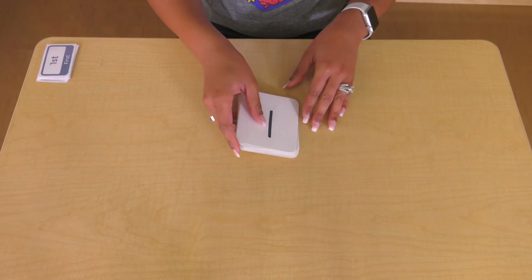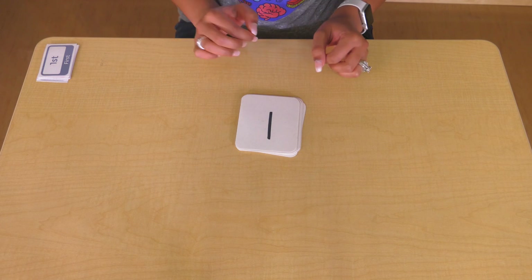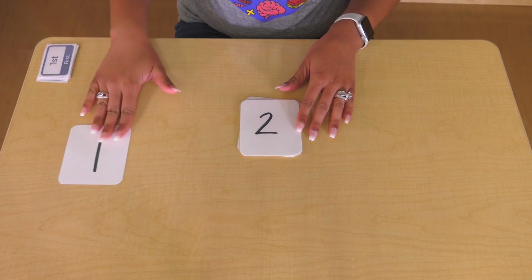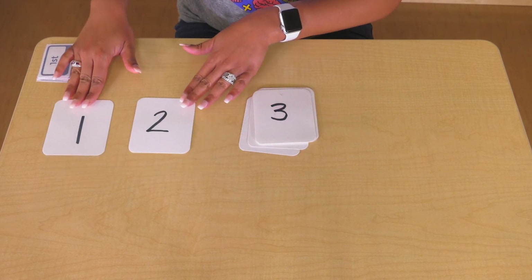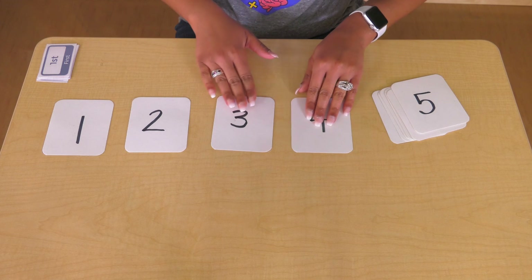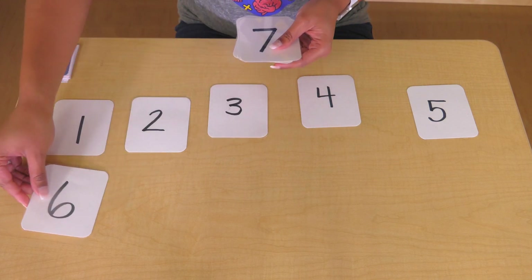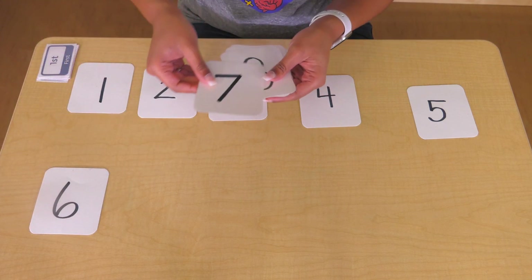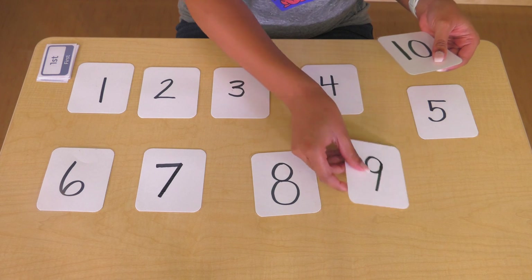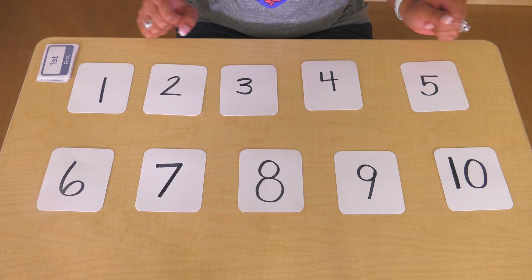I have my numbers one through ten. First let's count these numbers and then let's figure out the relationship of how each can be said differently. One, two, three, four, five, six, seven, eight, nine, and ten. I have numbers one through ten.